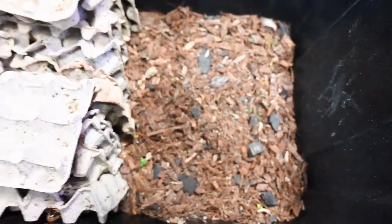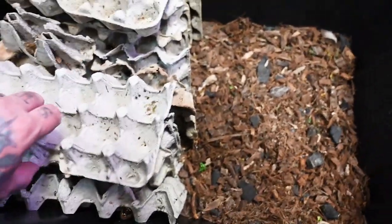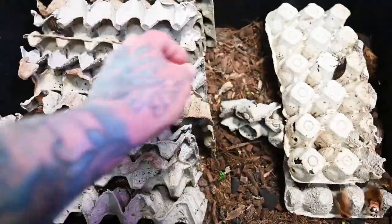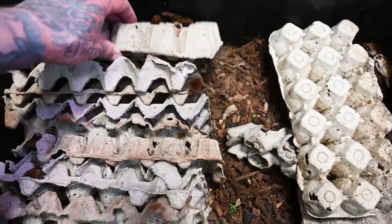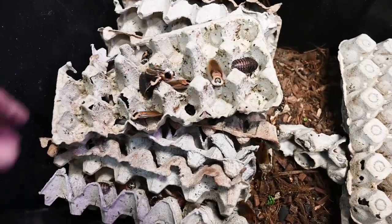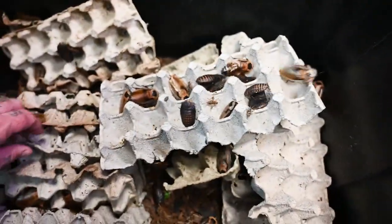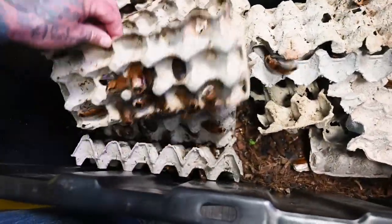I don't provide any drinking source — we'll get to food and water in a bit. Otherwise, the only structure in here is egg cartons. You can recycle them — mine are all just torn up recycled egg cartons — but you can easily buy them at any farm and feed store. It may not look like much right now, but this culture is absolutely loaded. Every single piece of egg crate is absolutely covered.